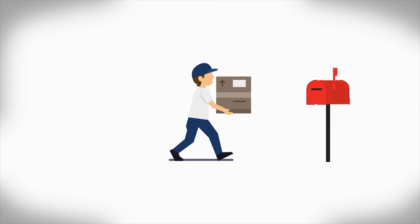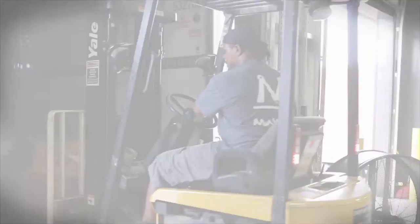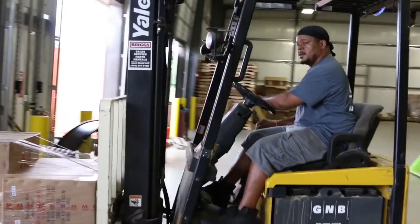Unlike parcel shipping, the truck driver isn't responsible for offloading your shipment, so be prepared to help remove your items from the truck bed.